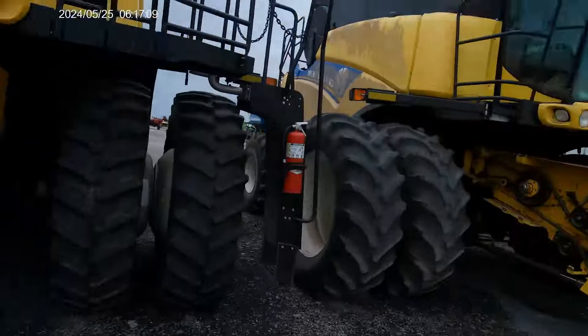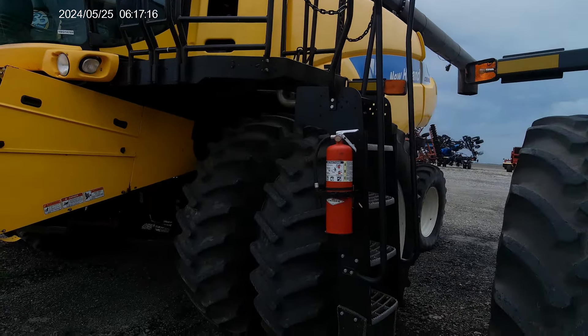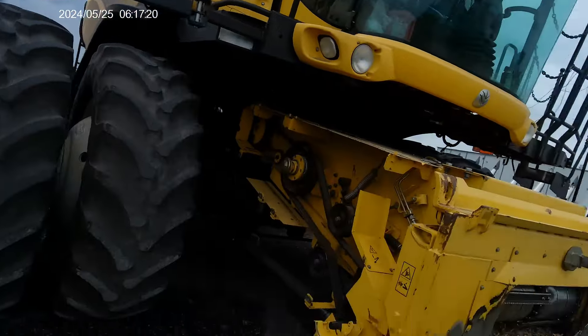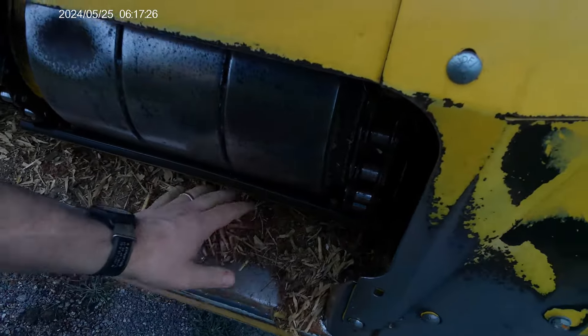Here's another one — a CR790. These two were probably used for custom cutting because they're kind of set up that way. They're used but still in good shape, so they probably have a lot of hours on them — custom cutters put a lot of hours on combines. This one also looks like the last thing it cut was corn.